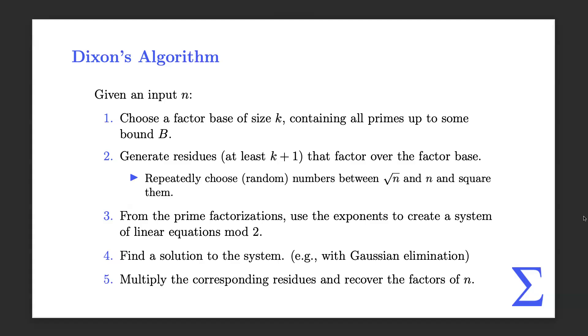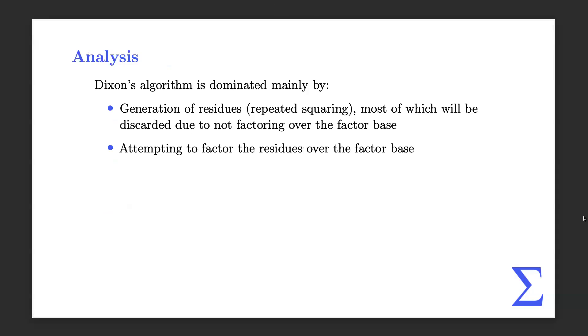Question: what happens if your factor base is too small — if bound B is too small? If your bound B is too small, the algorithm won't run very well — you'll be looking for a very long time for residues that factor over the factor base. So you do have to pick an appropriate number for B. Is there a good way to know what size your factor base should be? There is a number that's been determined to be appropriate — it's on the next slide.